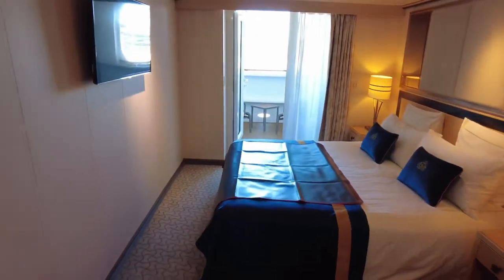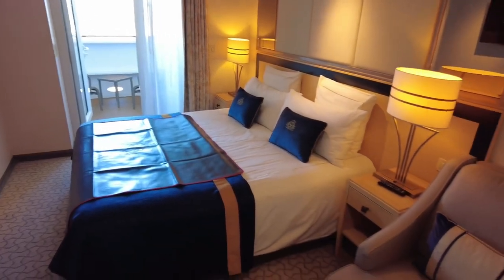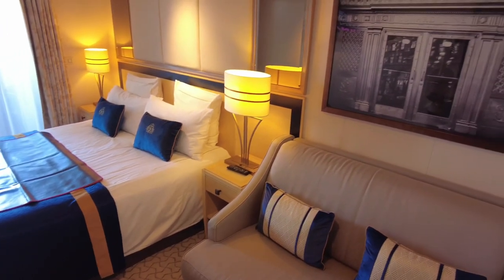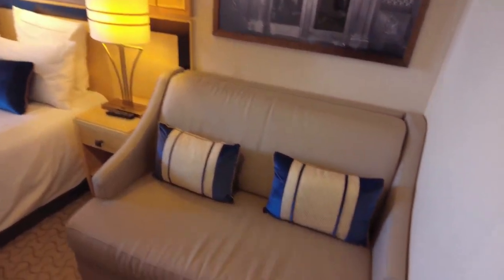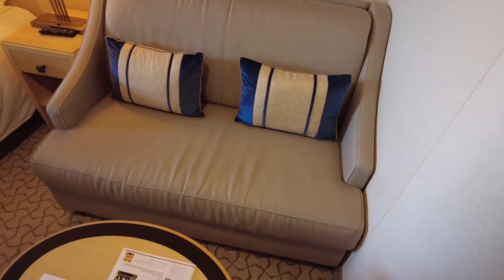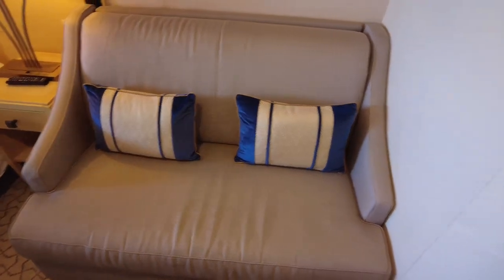As we enter this Britannia enclosed balcony cabin on deck 6, you can see that for a standard balcony cabin it's a pretty decent size. You get a generous 267 square feet in surface area and this cabin can sleep up to three people as the sofa converts into a single bed. I like the decor of this cabin — it's light and airy and has an abundance of amenities which I'll go through in a second.